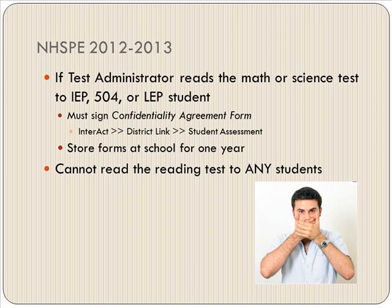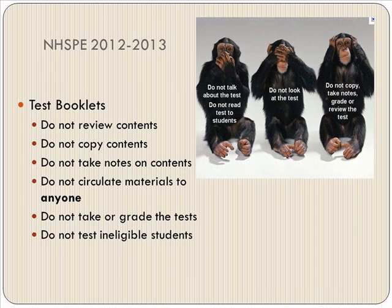If the test administrator reads the math or science test to any of these students, we do need you to sign a confidentiality agreement. You cannot read the reading test to any student — obviously, if you read it to them, they aren't reading.